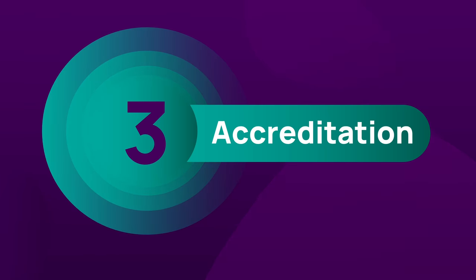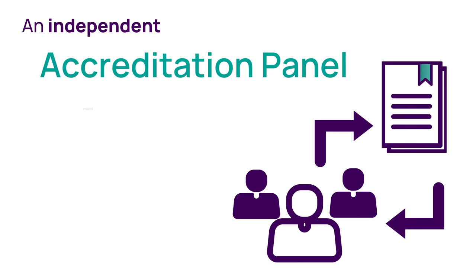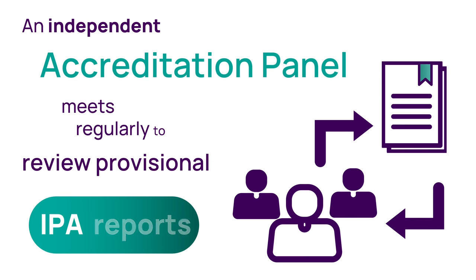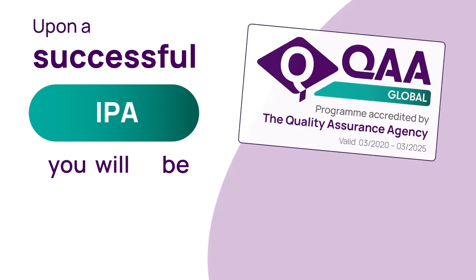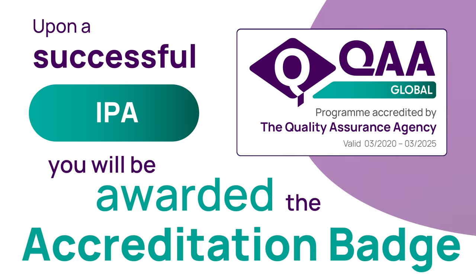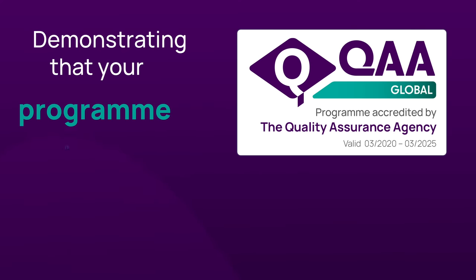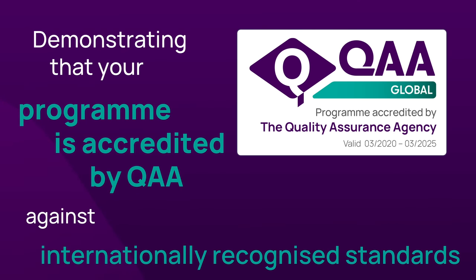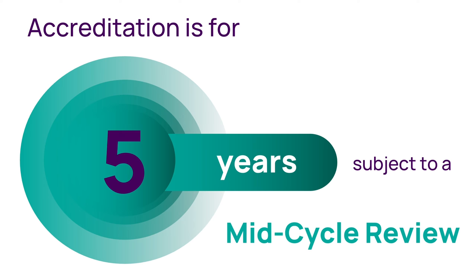Stage 3 is Accreditation. The QAA Accreditation panel considers the report and recommendation and determines if the programme should be awarded QAA International Programme Accreditation. A successful IPA means you are eligible to display the QAA International Programme Accreditation badge, demonstrating your programme is accredited against internationally recognised standards. Where awarded, the accreditation period is five years and is subject to a satisfactory mid-cycle review.